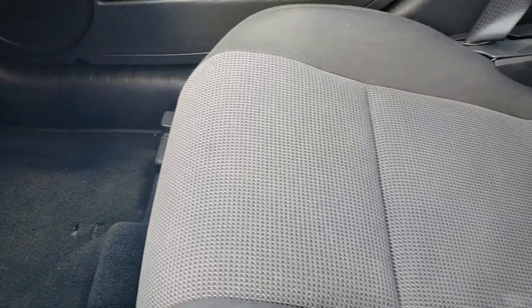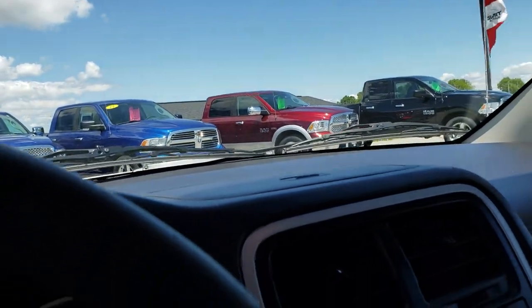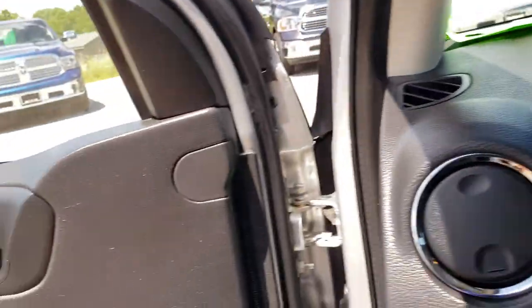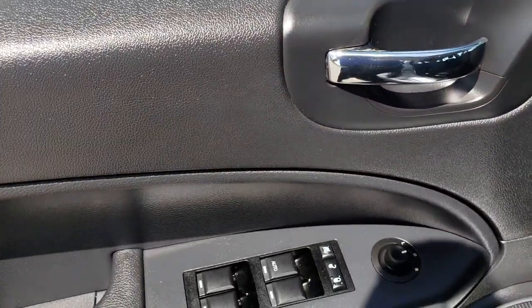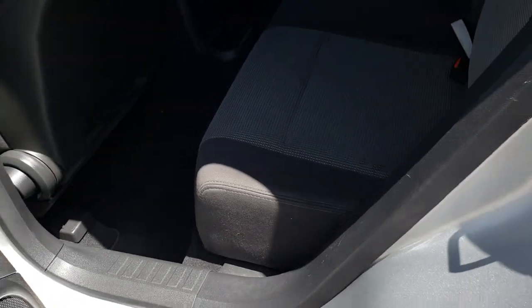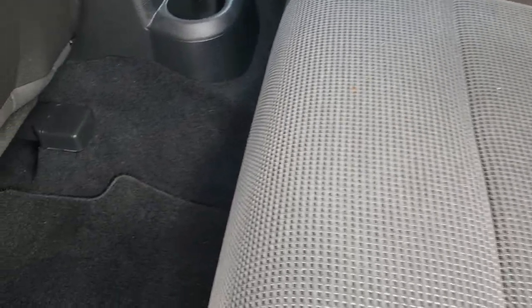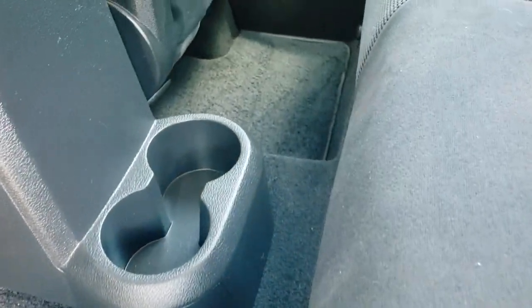The passenger floor is very clean. Passenger seat has no rips or tears. The headliner is in really nice shape as well, and you've got your map lights up there. We'll take a quick look at the back seats and then check out under the hood. Back seats are very clean as well, and it does have the latch child safety system. There are factory floor mats back here and the carpeting is nice and clean.